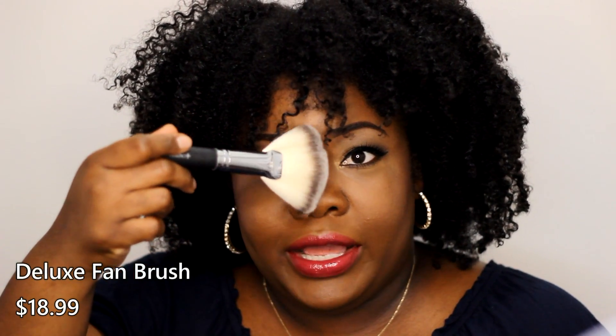This retails for — next item is a beautiful nice fan brush, perfect for our highlighting areas, across the nose, the cupid's bow, or across the chin. It's a nice soft brush. This is from Crown Brush and it's their Deluxe Fan Brush, which retails for $18.99.